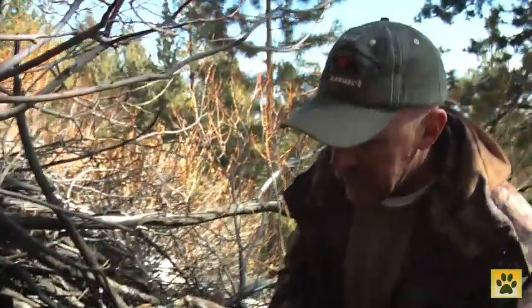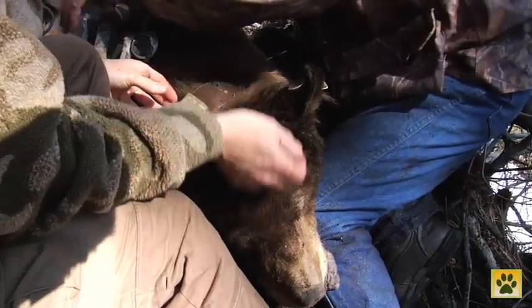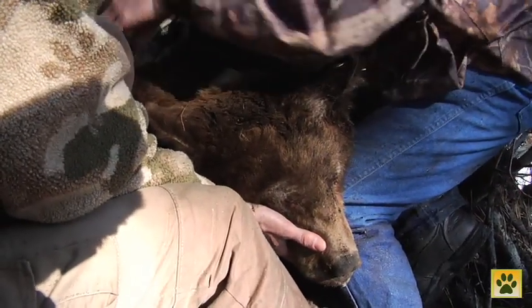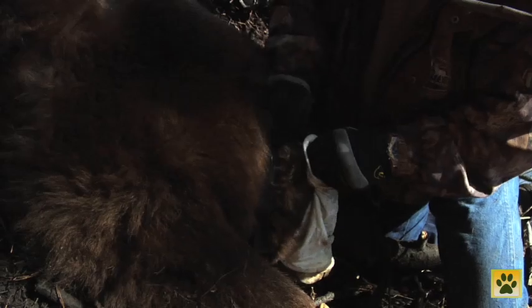She was about a hundred and ten pounds when we collared her. She's gained considerable weight, and this is toward the end of February, late in the winter. Of course she's only got one cub — if she had more cubs she'd be losing more of that weight.